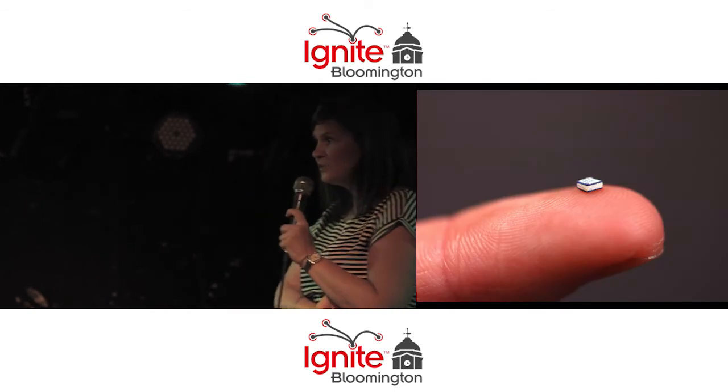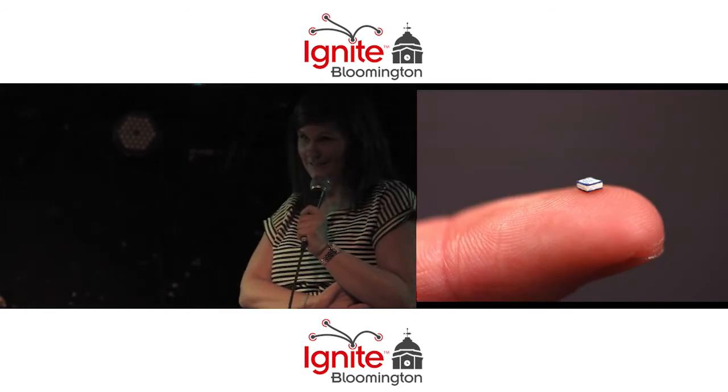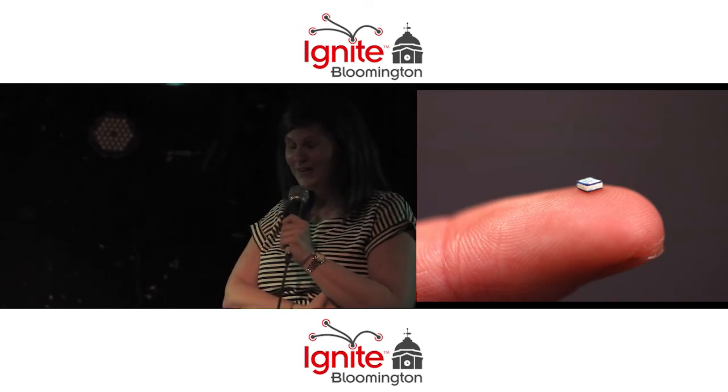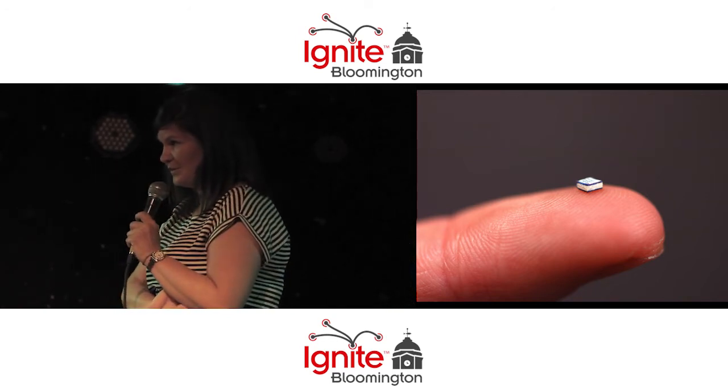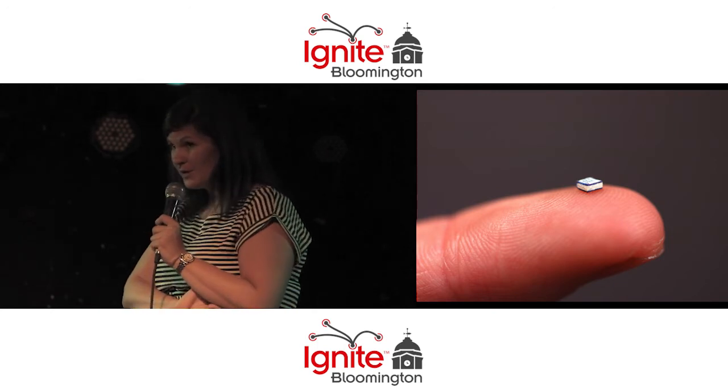This is one of the miniature books that the Lilly Library has. For those of you that don't know how amazing the Lilly Library is, it's seriously the best attraction in Bloomington. This is a copy of Three Blind Mice.